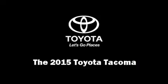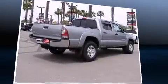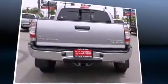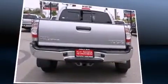Discerning drivers will appreciate the 2015 Toyota Tacoma. This four-door, five-passenger truck is waiting for you to take home. It features an automatic transmission, rear-wheel drive, and a four-liter, six-cylinder engine.